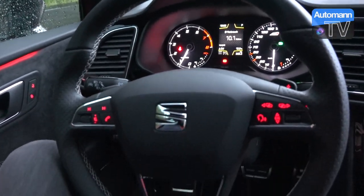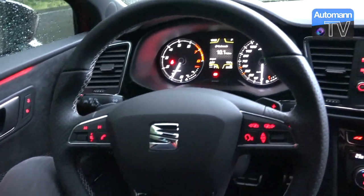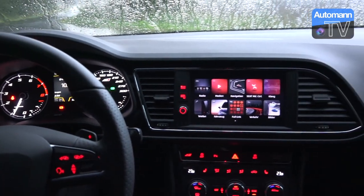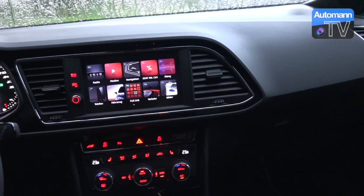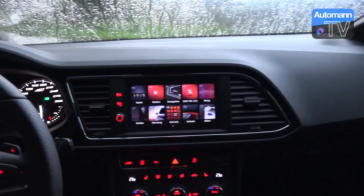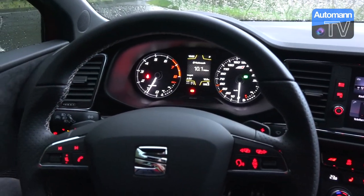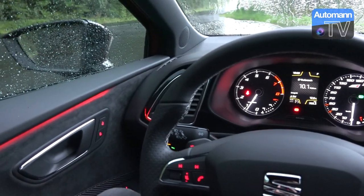We have a very good comparison of those three cars. I think this is the first comparison I'll make if you are in the market for a Cupra and maybe not sure yet which version you want to pick. So first of all, let's start with the similarities. The engine is the same.